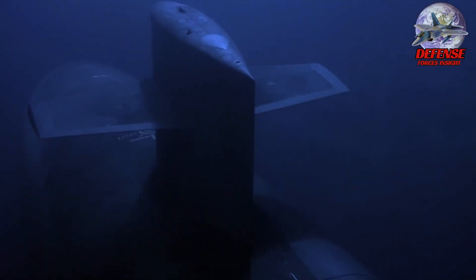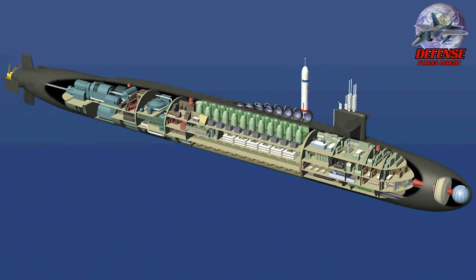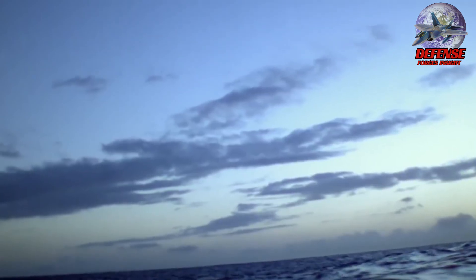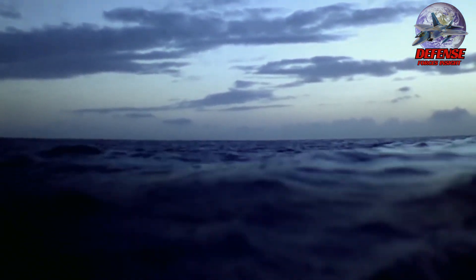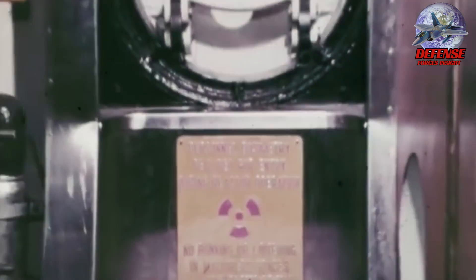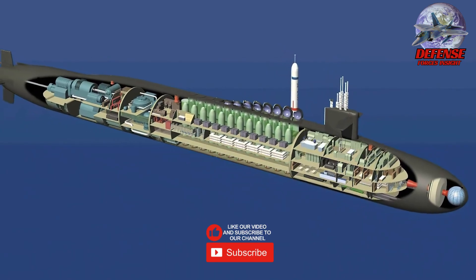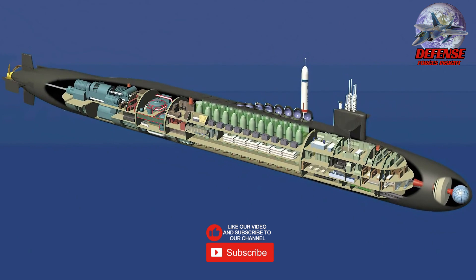The largest submarines ever constructed by the United States are the Ohio submarines, weighing 18,450 tons when submerged. The sail's stealthy elements include a fish-shaped, cylindrical hole that allows for swift movement while producing the least amount of noise, equipment that produces noise being mounted on sound-isolating mounts, and nuclear missile silos arranged in two rows behind the sail that are flush with the hole to reduce flow noise. Two steam turbines, one for silent operation, are also mounted on the subs.